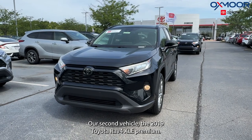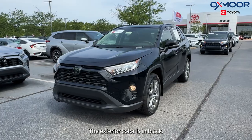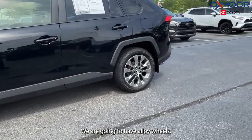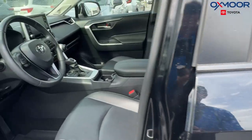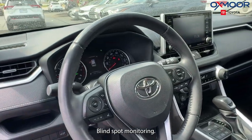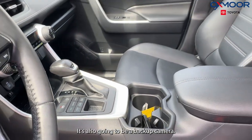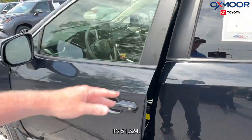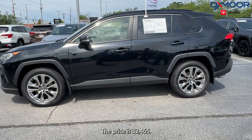Our second vehicle is a 2019 Toyota RAV4 XLE Premium. The exterior color is in black. We're going to have alloy wheels. This has a power liftgate, a power sunroof, blind spot monitoring, and this is all-wheel drive. There's also going to be a backup camera. The interior is in black. Mileage is 51,324 and the price is $32,465.